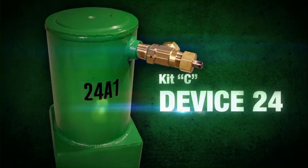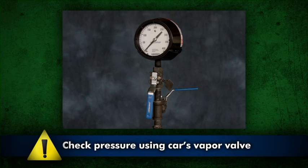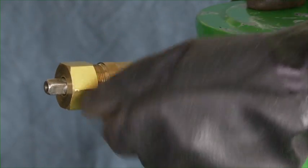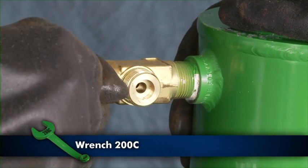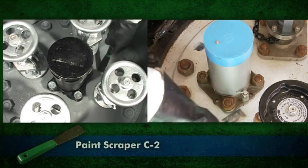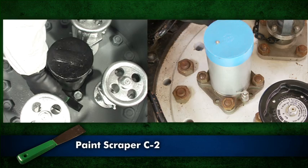Device 24 can be used to contain all leaks in and around the pressure relief device, including those previously identified. Always verify the pressure in the car before applying device 24. Remove the outlet cap from vent valve 24V on Hood 24A1 and open the valve. If necessary, remove uneven or loose paint on the pressure plate using paint scraper C2.